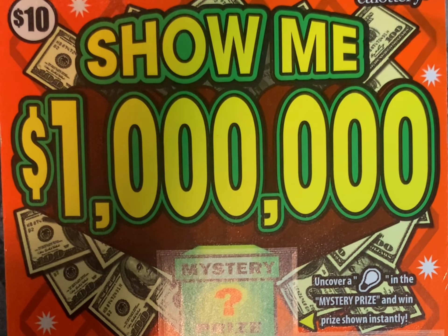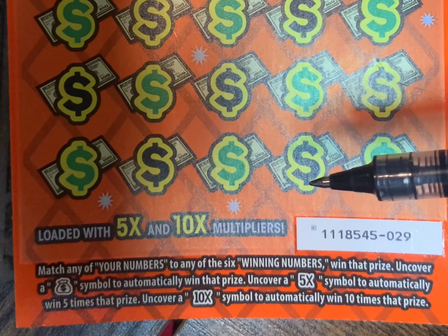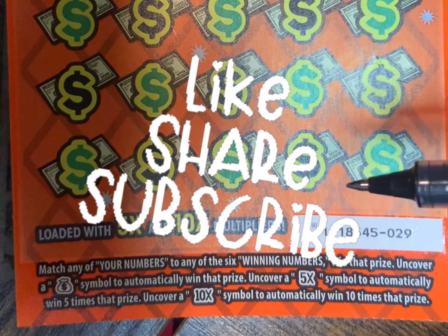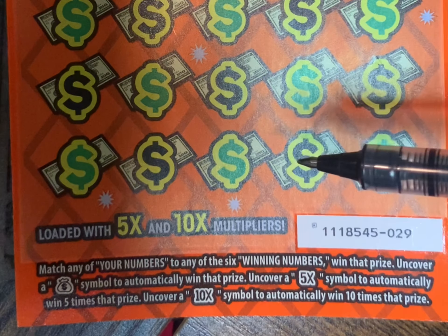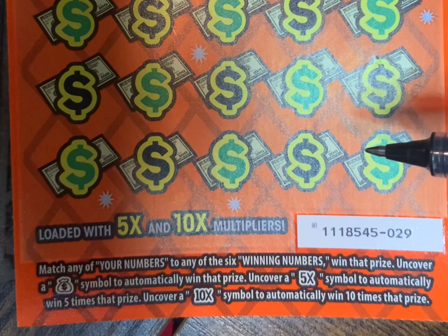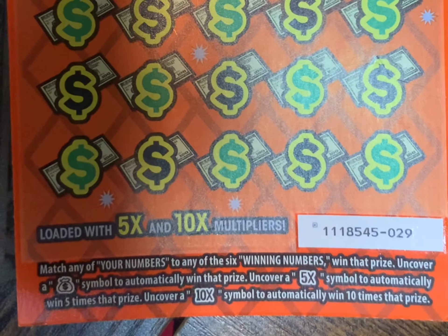I went to the machine and got the first $10 ticket I saw — I just closed my eyes and picked it. It was the Show Me One Million ticket. It has a mystery prize box and six winning numbers to scratch. It's loaded with 5x and 10x multipliers. If I find a money bag, I automatically win. If I find a 5x, I win five times that prize, and 10x means I win ten times that prize. Let's get into it and see what I can do.